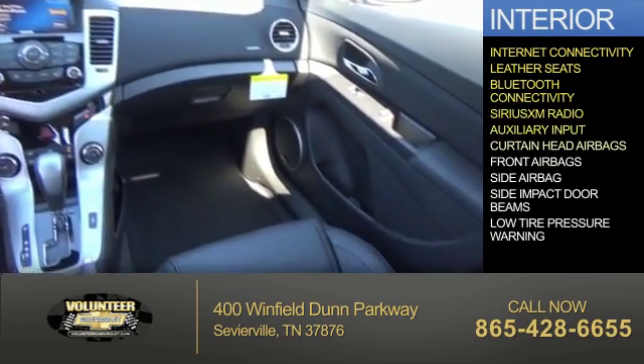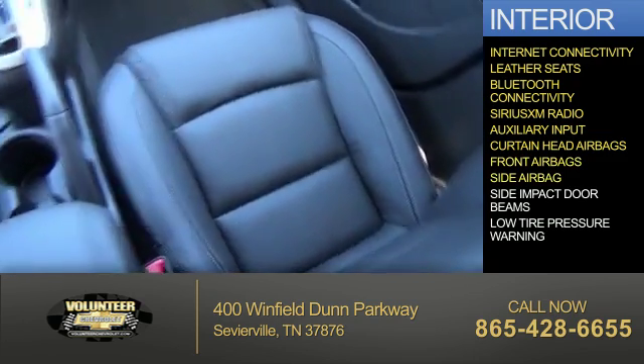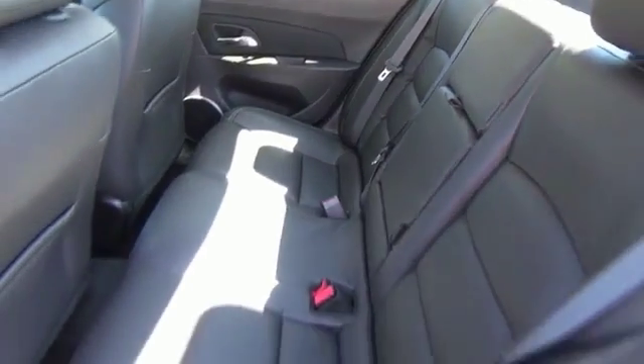An auxiliary input, curtain head airbags, front airbags, side airbags, side impact door beams, low tire pressure warning — great quality at a great price. Call or click to contact us today.